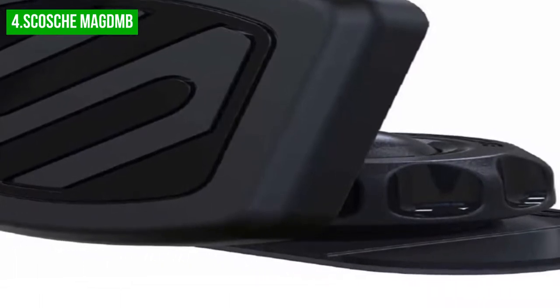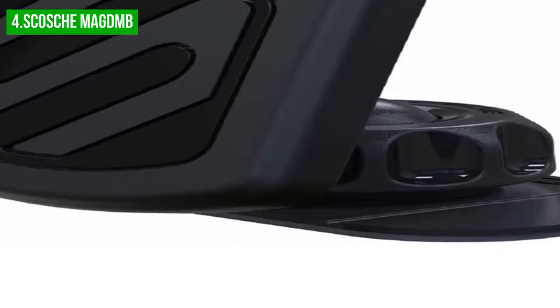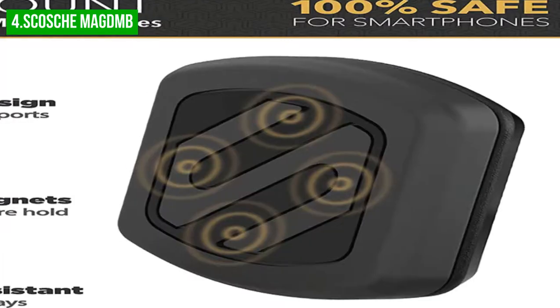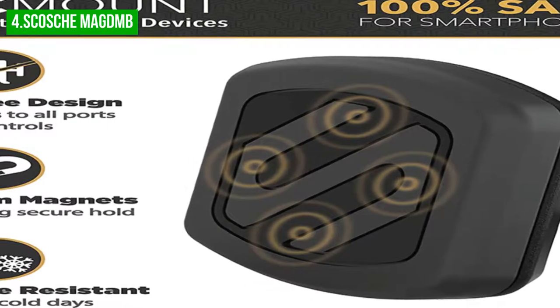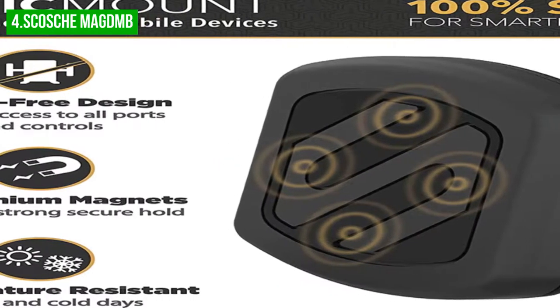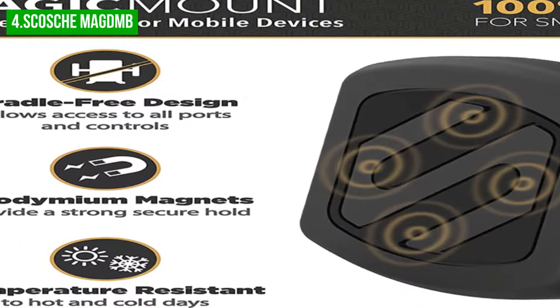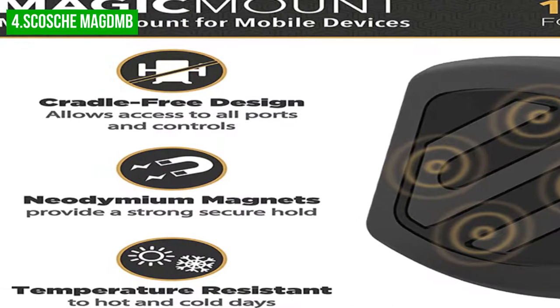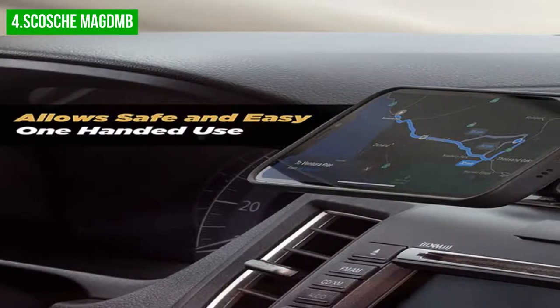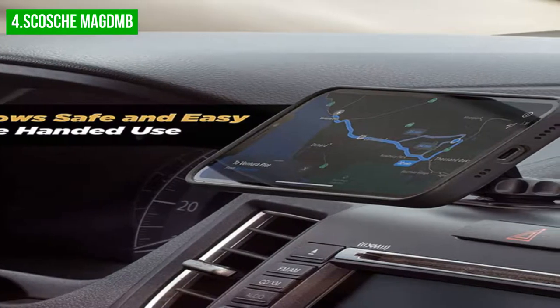Plus, this magnetic car mount features four powerful neodymium magnets in a durable ABS plastic ball and socket joint, which gives you a secure hold on any round surface or corner. No power is required for this dashboard car phone holder and it works universally with all smartphones and GPS navigators. Moreover, the Magnum Magic Mount Magnetic Car Phone Holder is the simplest and most convenient way to mount your phone or tablet in your car.